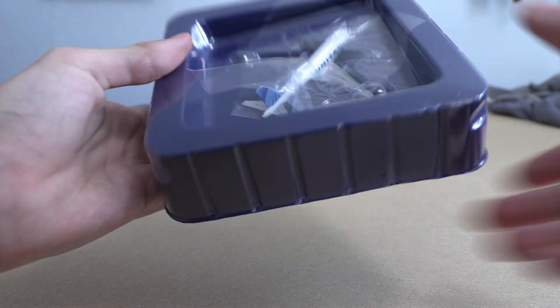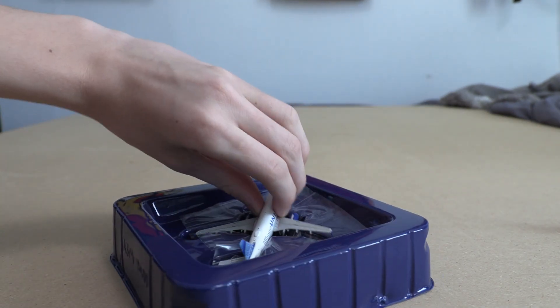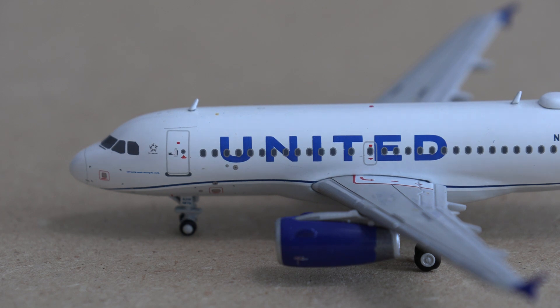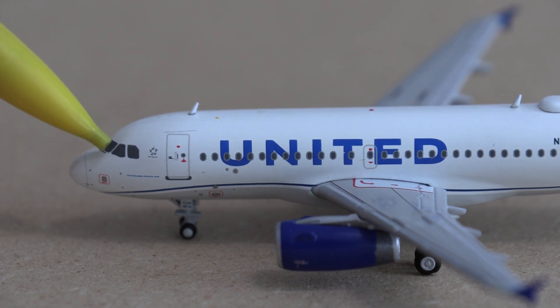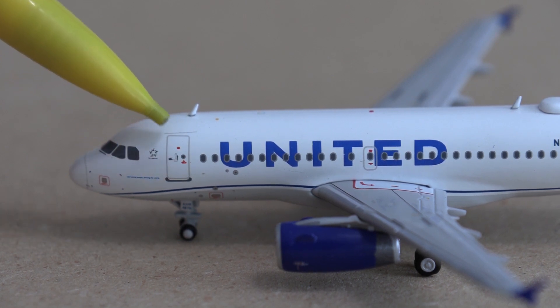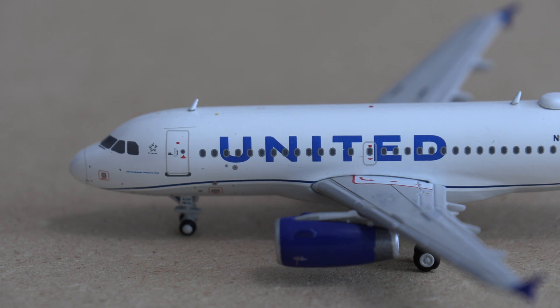Let's open this up — there is the gorgeous aircraft. There's actually no plastic covering on top, which is not good because there could be a paint chip or something. Here is the aircraft, let's get into an in-depth review. Starting at the front half of the aircraft, we have the nose cone, the cockpit windows, the Star Alliance logo, and an antenna up here, as well as the L1 boarding door and the landing gear.